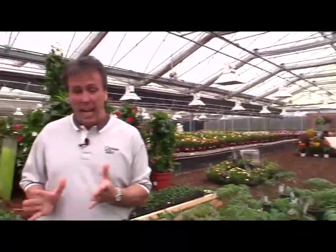We are at Plug Connection and you know they do vegetables. They've got their organics line of vegetables, and they're working on something new called Super Naturals — these are grafted vegetables.